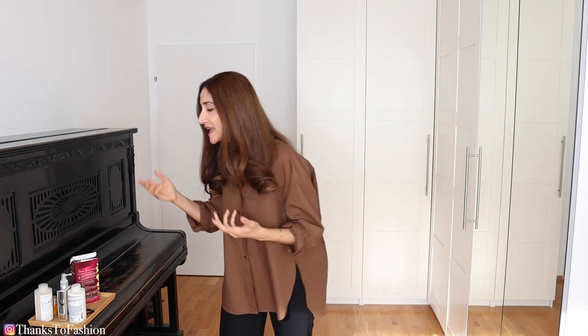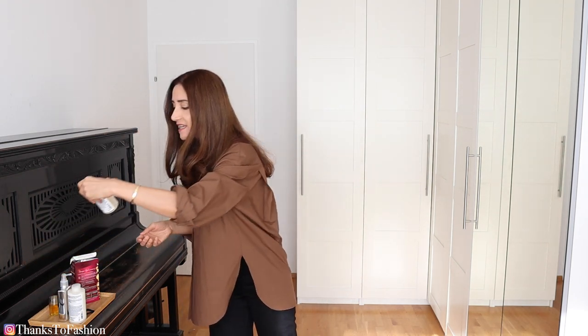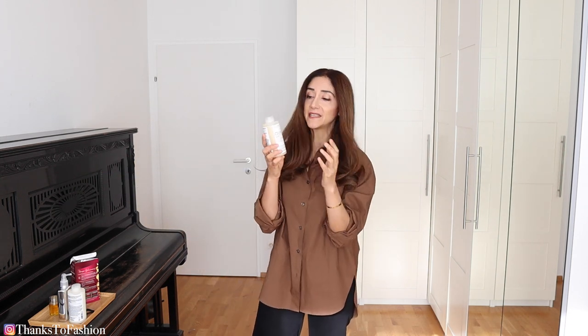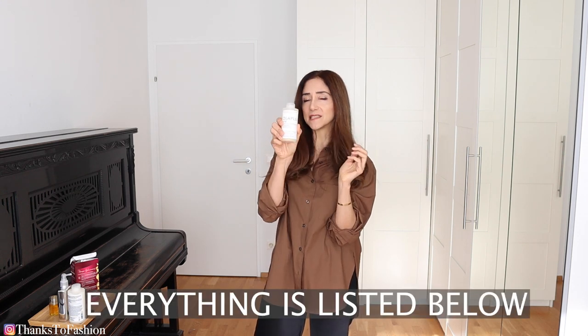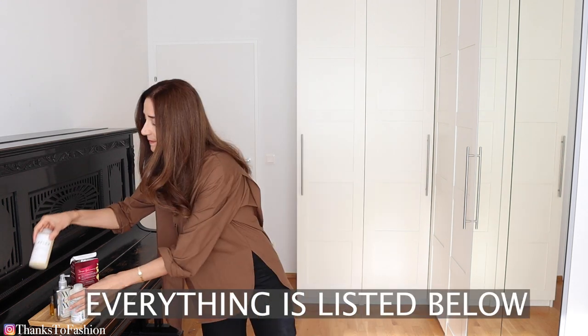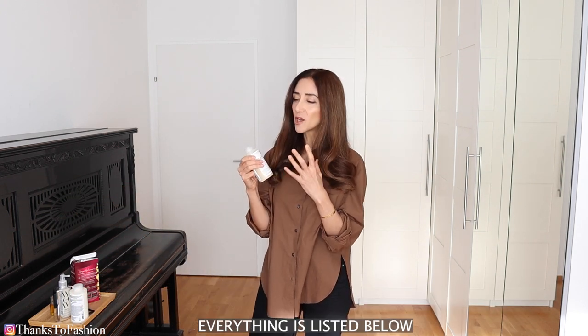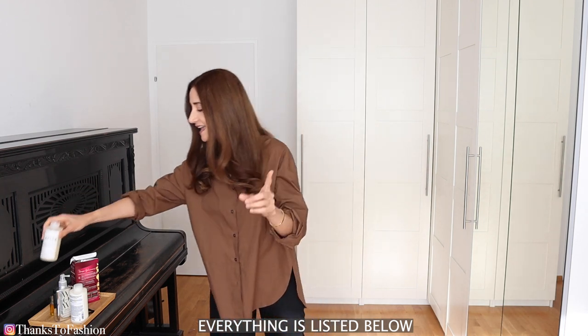After that I wash my hair, and the shampoo I'm using at the moment is Olaplex — this is my third, I think. I really like using this one, but I think shampoo is not as important as your conditioner.